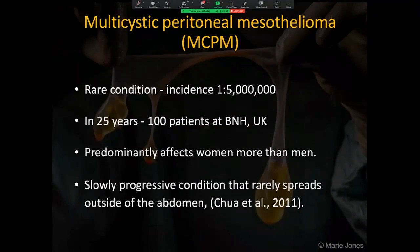MCPM is a rare condition. The incidence is around 1 in 5 million. Basingstoke Hospital is the only specialist centre for MCPM in the UK. In 25 years, just 100 patients with this condition have been treated there. It predominantly affects women more than men and is a slowly progressive condition that rarely spreads outside of the abdomen.